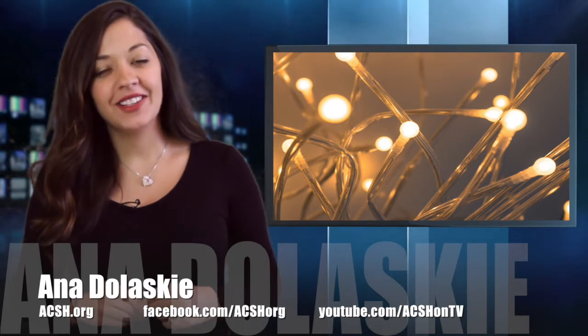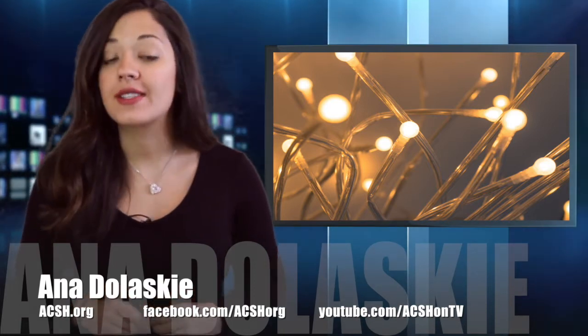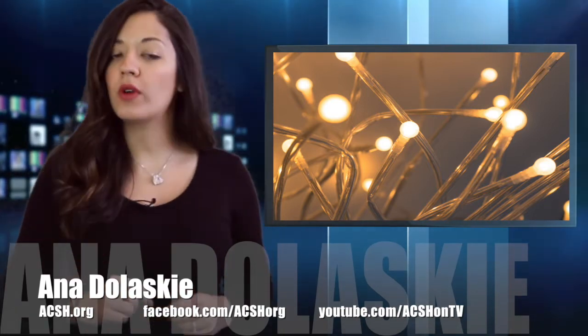Hey guys, it's Anna Doloski. In the latest installment of Curious Kiddos, here's what one fourth grader wanted to know.